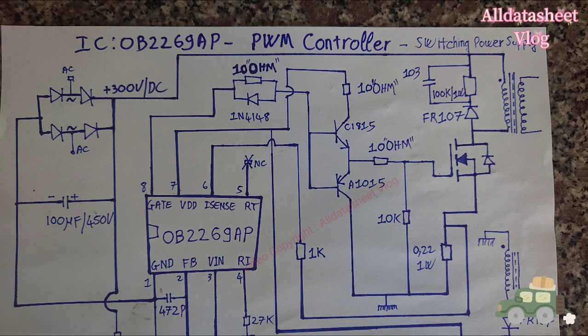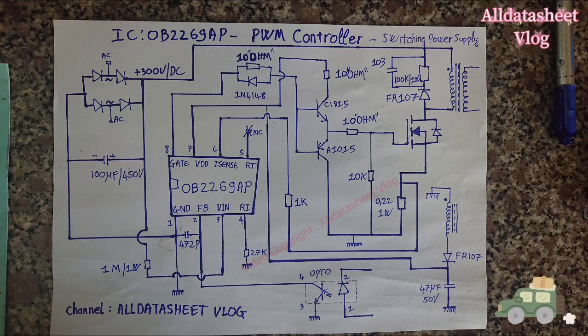PWM switching frequency at normal operation is externally programmable and trimmed to a tight range. At no load or light load condition, the IC operates in extended burst mode to minimize switching loss, achieving lower standby power and higher conversion efficiency.